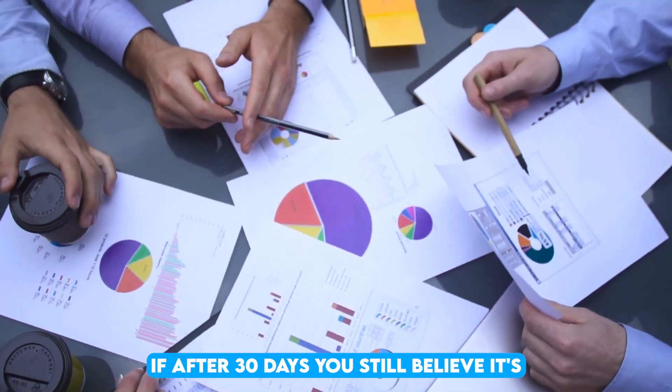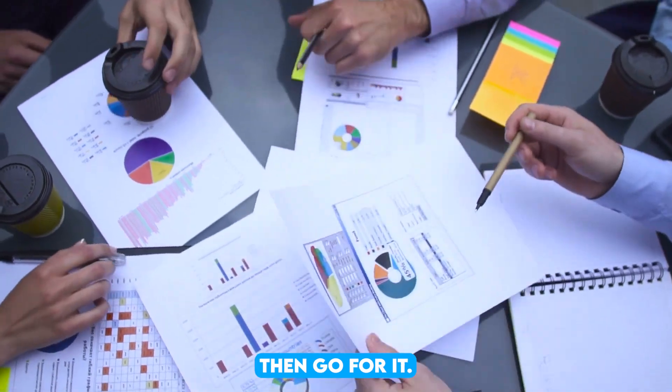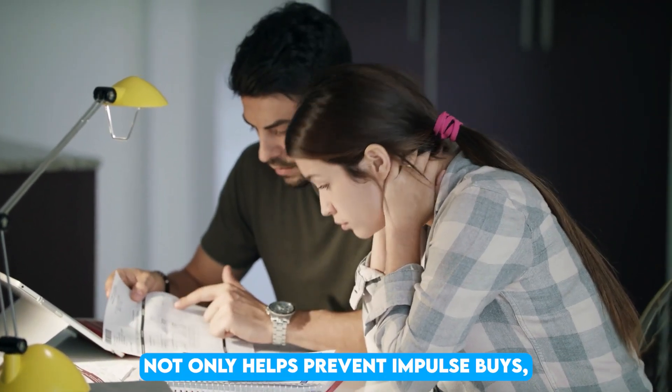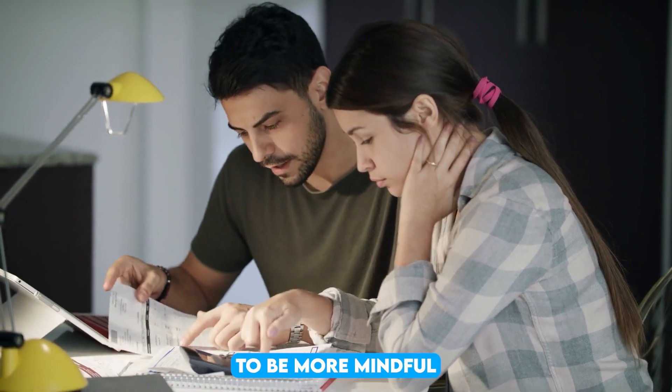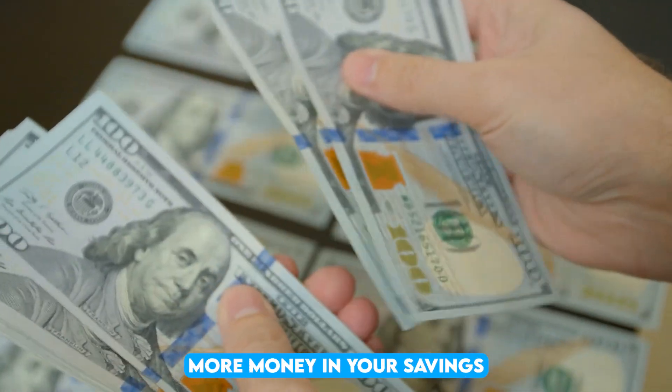If, after 30 days, you still believe it's worth the investment and fits within your budget, then go for it. This approach not only helps prevent impulse buys, but also teaches you to be more mindful of your spending habits, allowing you to keep more money in your savings.